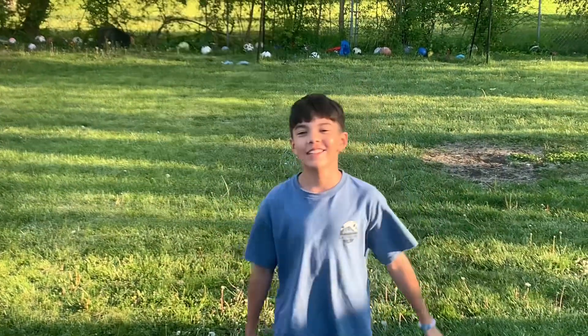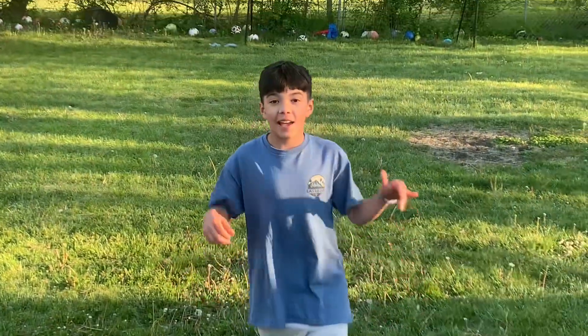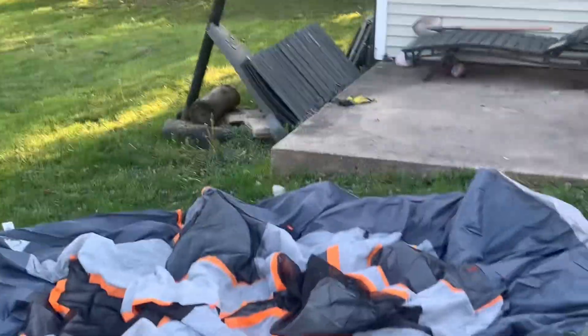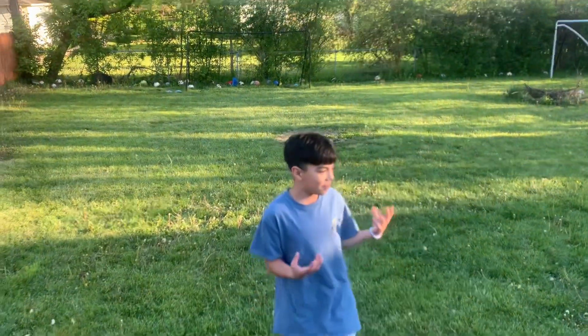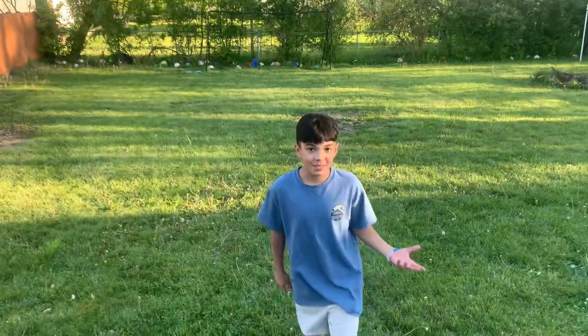What is up guys, welcome back to another YouTube video and today this is about to be a banger one. We're gonna be camping in a tent mansion — that thing's not set up right now, but it's gonna look insane. There's gonna be like four rooms, two rooms, I don't know, but we're gonna sleep in a tent mansion. Let's get into it.